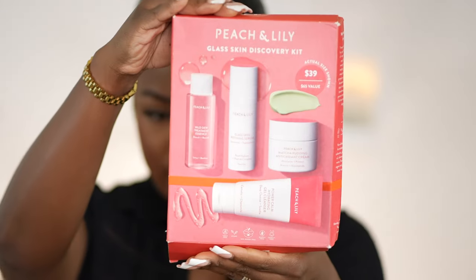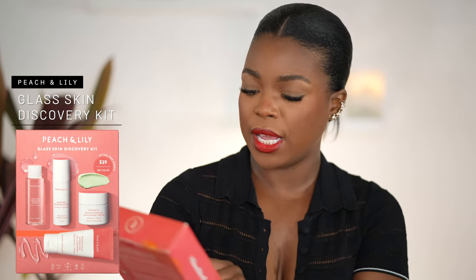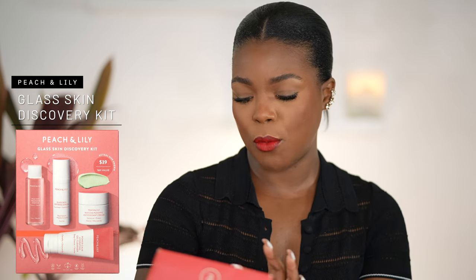So the very first one I'm going to start with is Peach and Lily. This is the Peach and Lily Glass Skin Discovery Kit. In this kit, you get the Wild Dew Treatment Essence, the Glass Skin Refining Serum, the Matcha Pudding Antioxidant Cream, as well as the Power Calm Hydrating Gel Cleanser. The cleanser is decent. It has a very weird consistency, so I feel like I used way too much of it. I would be open to repurchasing it again. It was very gentle. It was hydrating. At the time that I was using it, my skin was severely dry. I was using some extremely strong topicals from the dermatologist, so the gentleness of the cleanser was just what I needed.